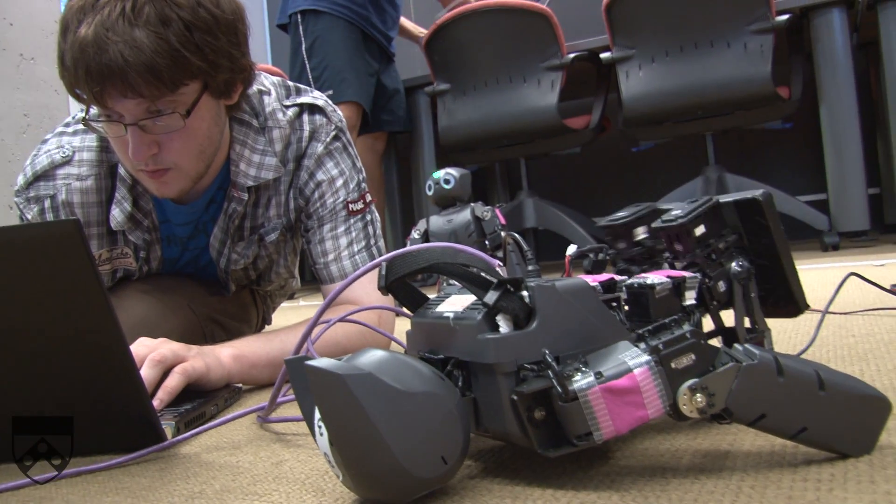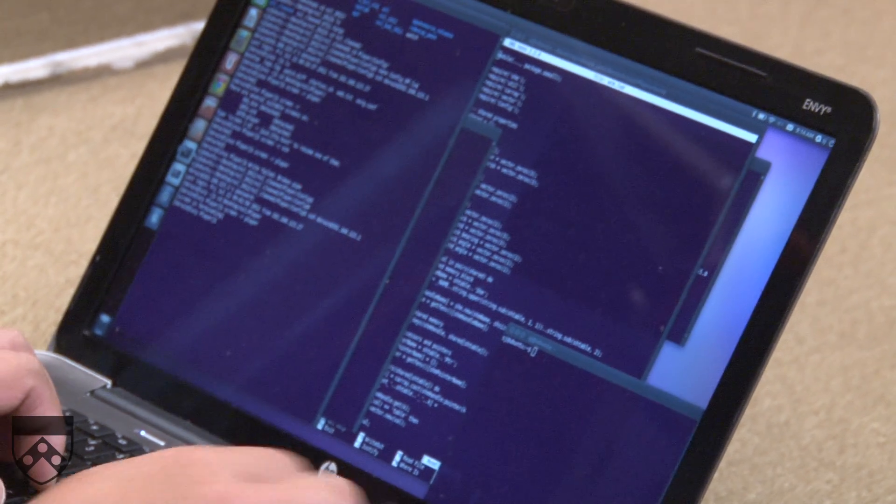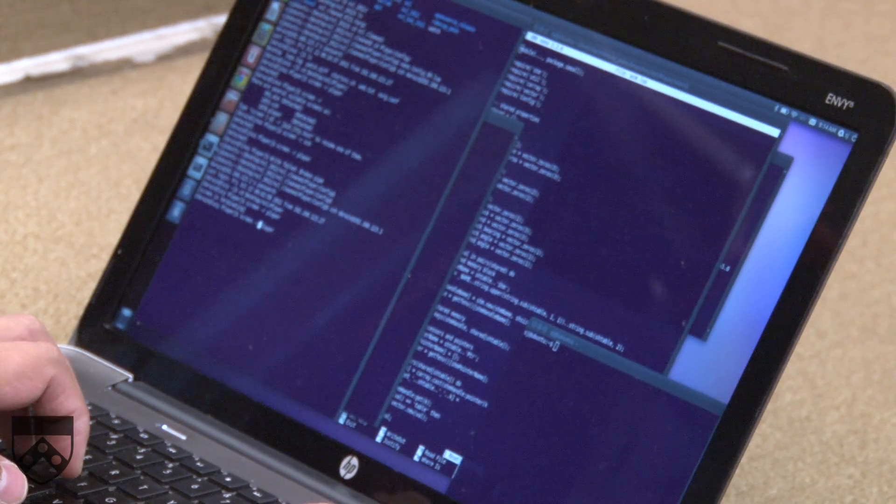After winning the 2011 competition, Penn has decided to release their software as an open source project. This will enable a lot of teams to take a good look at some of the code that makes our robot walk and make decisions. We're hoping this is going to benefit the community and eventually come back to Penn and help us move our program forward.